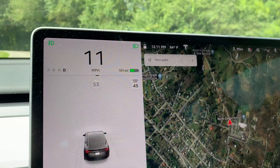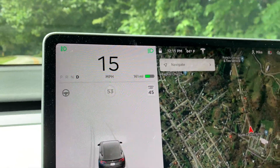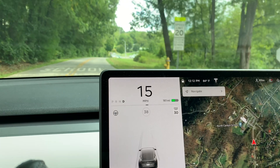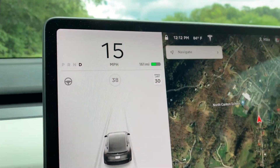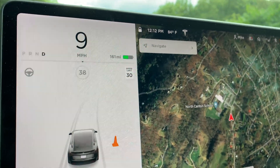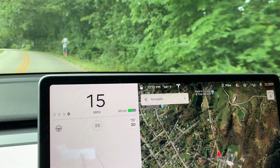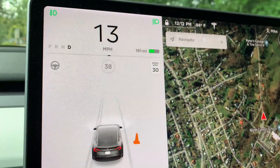Let's see if it sees 4 miles per hour now. Nope, it didn't see that one. How will it change to 20? He's a cone. How about 69? And he's a cone again.